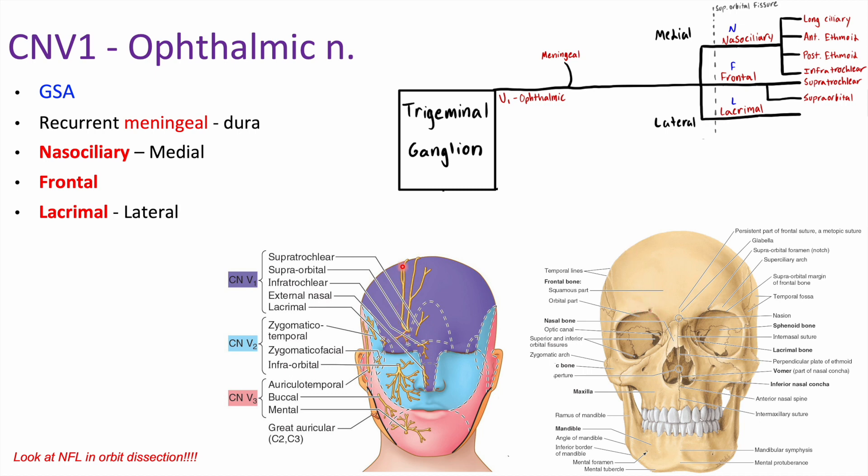The purple region is the innervation of V1. The light blue is V2, and the red is V3. So if you get a question asking about somewhere in these regions, be sure you can identify them. For example, the upper lip is V2, and the lower lip is V3.